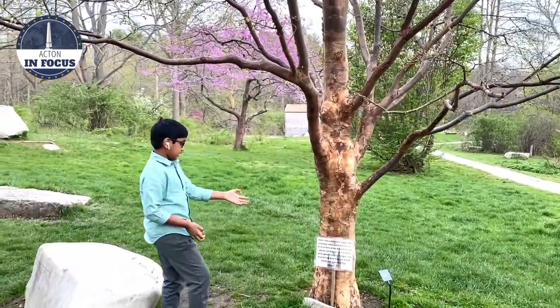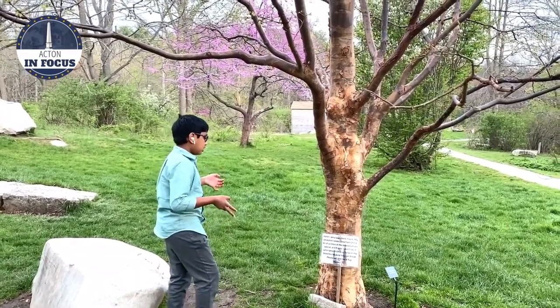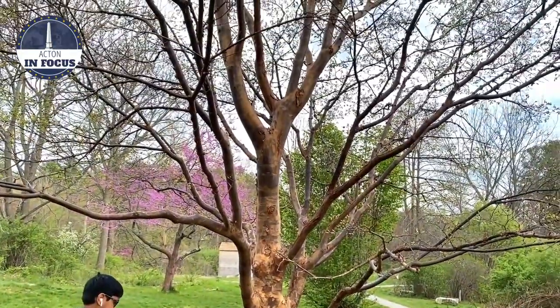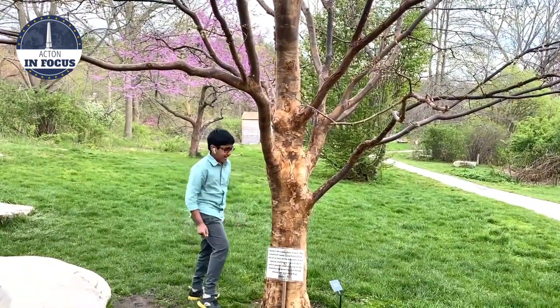Hello, I'm a paperback maple. My ancestor seeds came from China. All of us trees at the Arboretum are special and fragile. I don't like it when people climb or hang on my branches because they can break. Please just give me a hug. Thanks! Well, let's do just that.